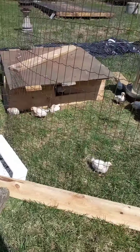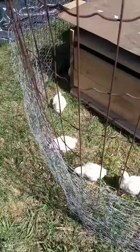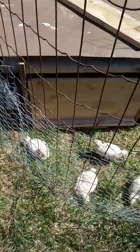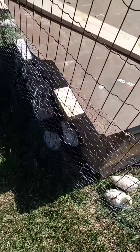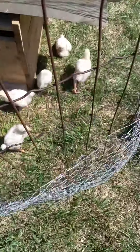Hey guys, how's it growing? A little chicky update. A lot of the chickens are in their house, but some of them are outside. It's a beautiful day. Sun is shining, and chickens are on grass.